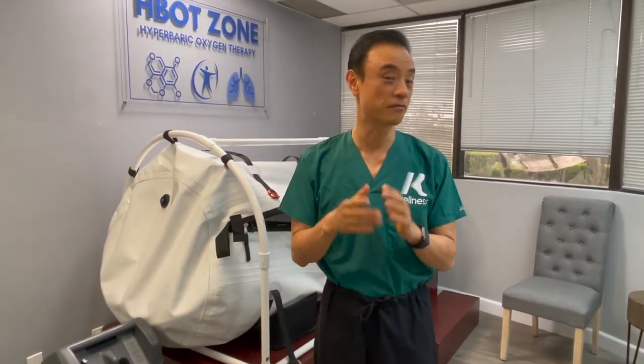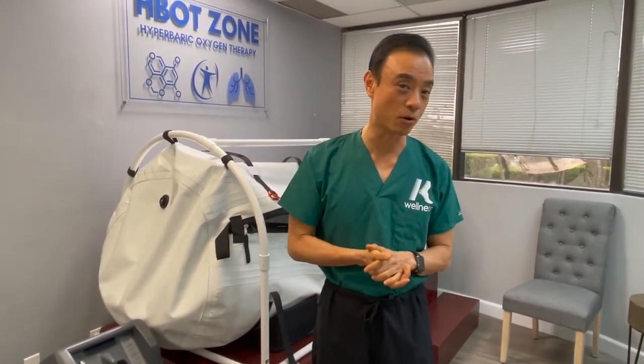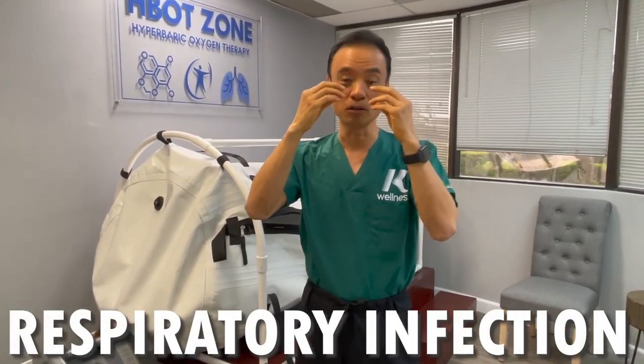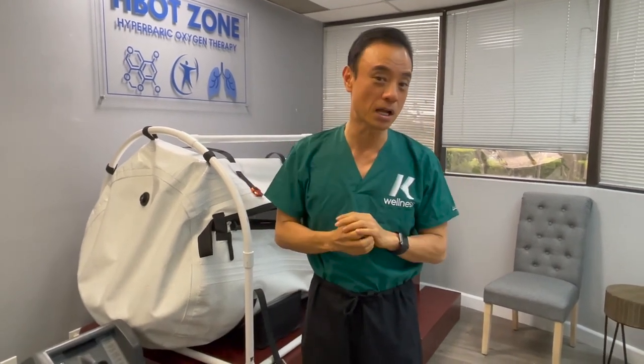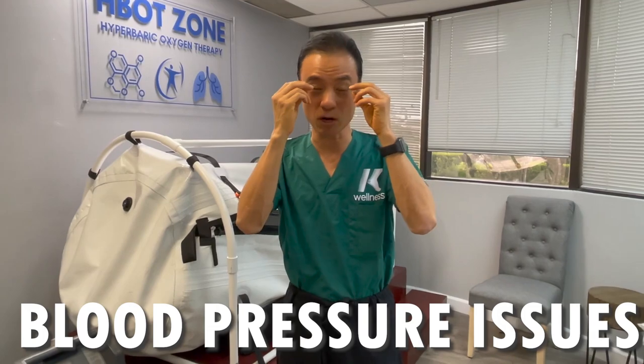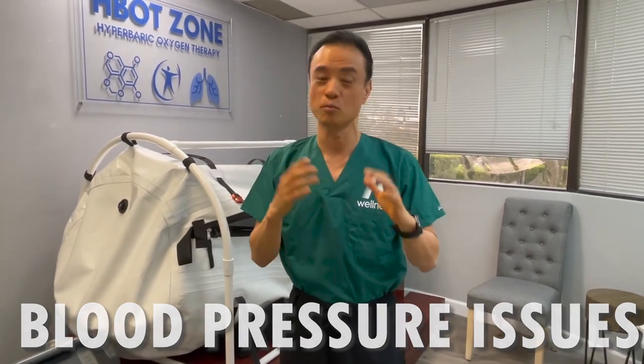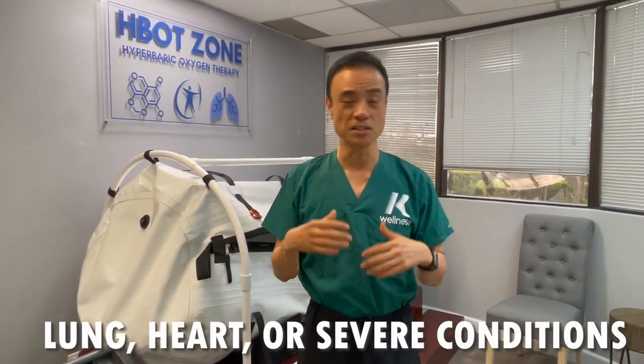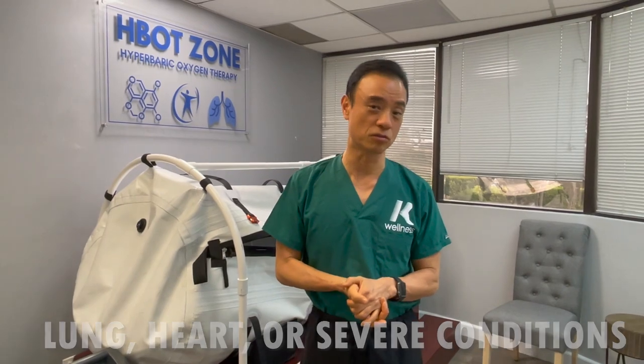So we do have a partial solution for claustrophobia, but it would still be difficult to stay in there for about an hour. If you have a respiratory infection, or an ear or nose infection, or ear surgery or trauma, you cannot get in due to the pressure. Also, if you have significant blood pressure issues, cataracts, or high blood pressure, you probably don't want to go in. If you have uncontrolled diabetes, lung problems, heart problems, or other severe conditions, you should not be going into the tank.